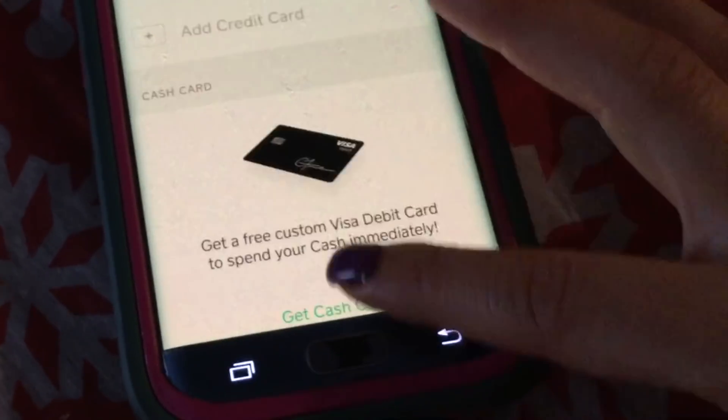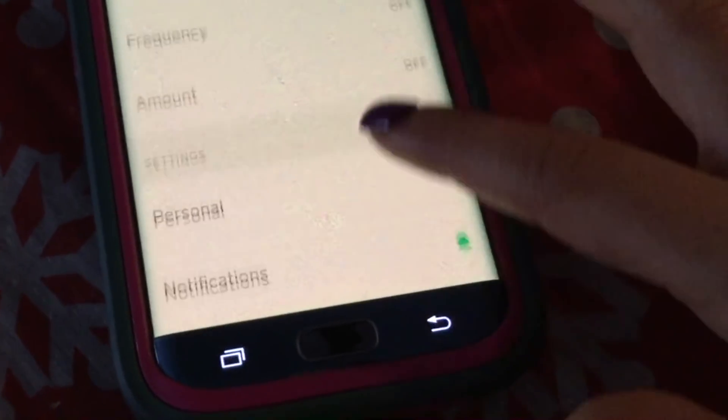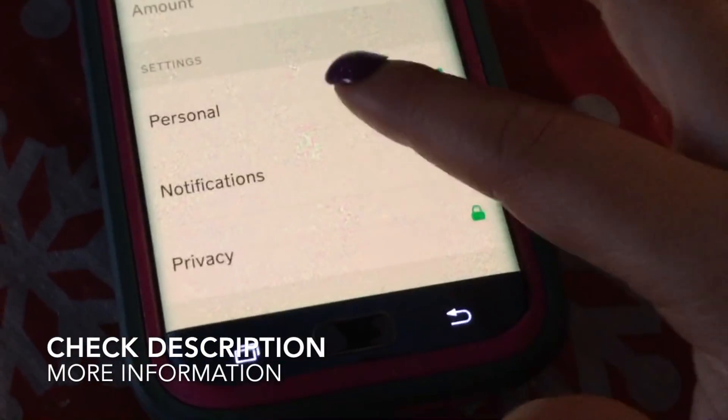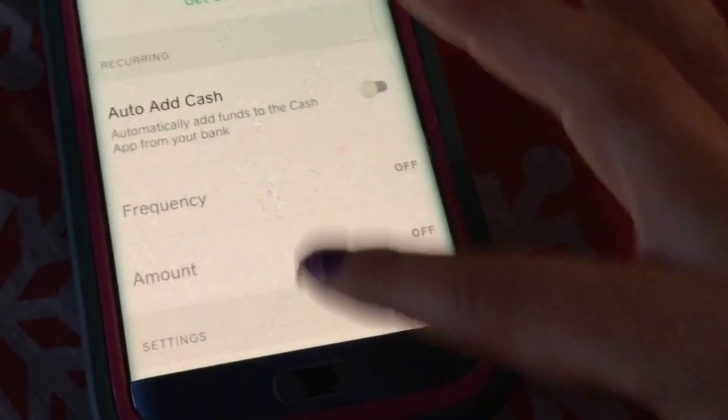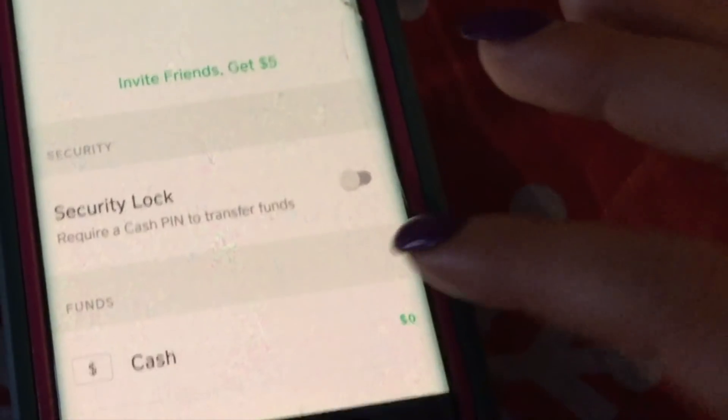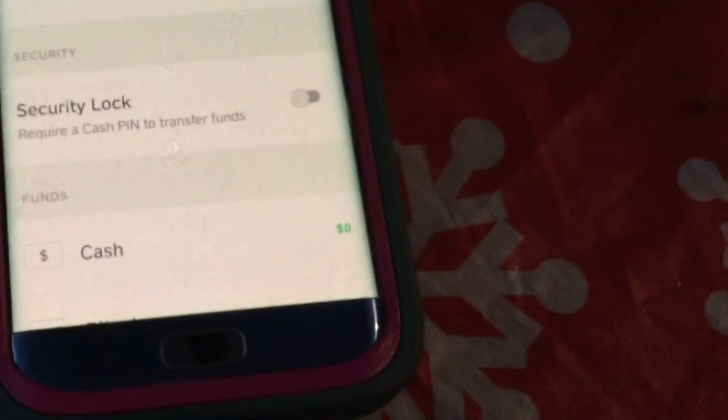I hope you guys found the video a little bit useful and have some insight on how Cash App works and whether it's something you'd like to use. If you have any more questions, you can probably find answers right here in the app. I hope you all have a great day — try out Cash App, and thank you so much for watching. See you later!